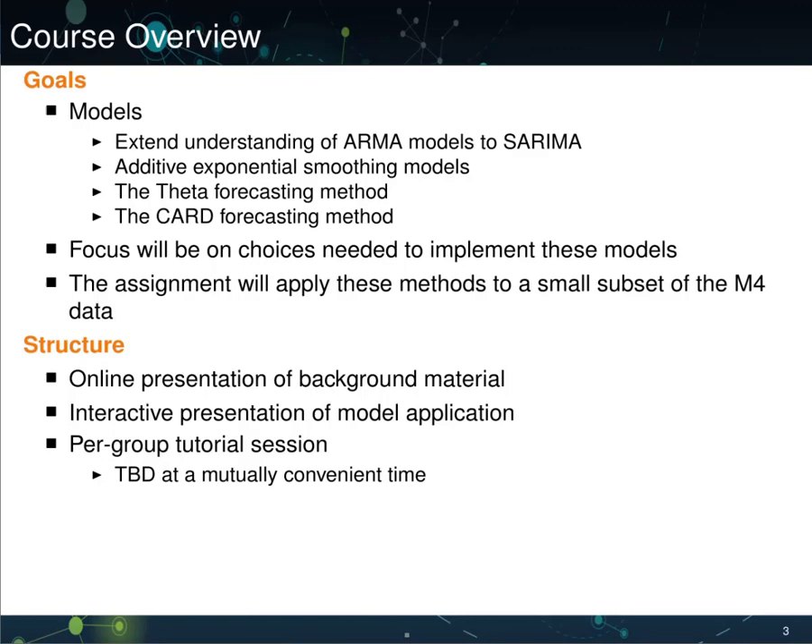Next, we'll take a look at additive exponential smoothing models. These models are popular for two reasons. First, they're extremely simple to use, estimate, and forecast from. Second, they're very adaptive in the sense that the forecasts they produce are random walks — and this includes random walk trends and random walk seasonalities — which can be particularly useful when series are unstable.